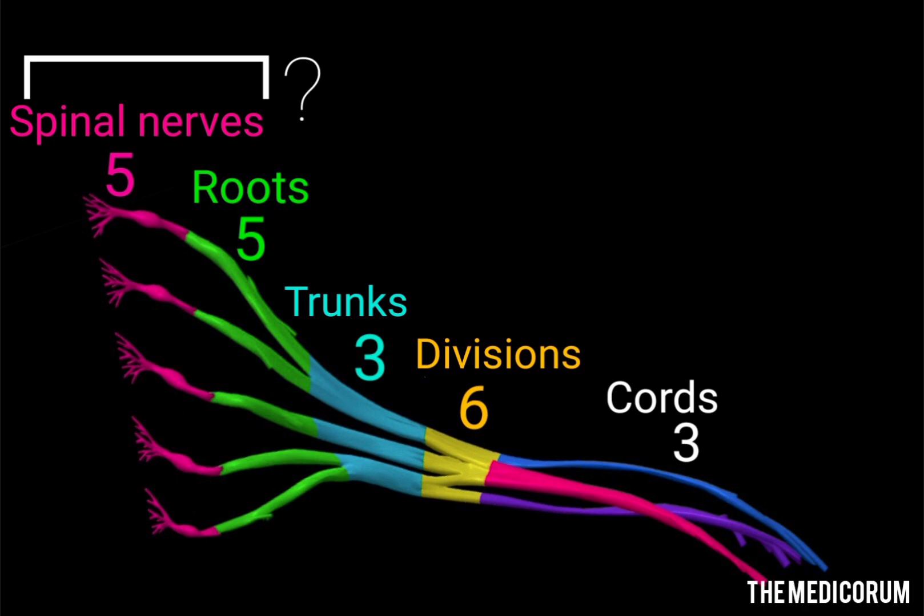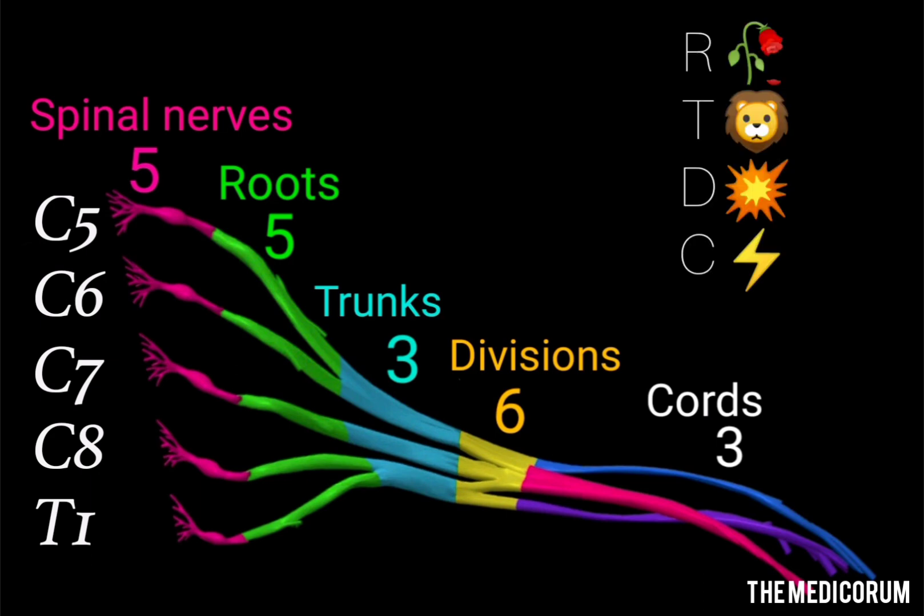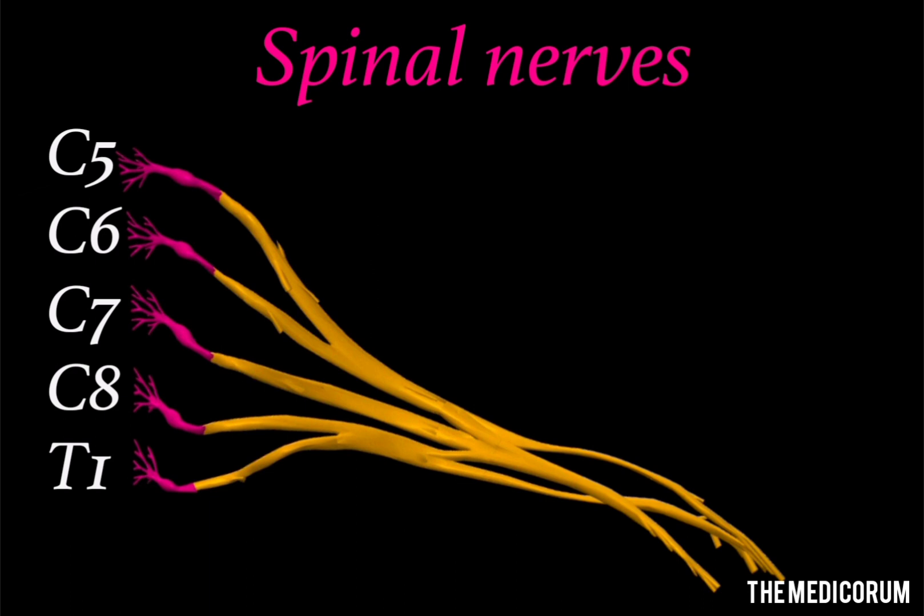Before that, how to remember all the compartments of the brachial plexus in order? We will imagine a story: a tiger is running with a rose in his mouth in order to propose to the tigress, but an envious guy applies a short of direct current to the tiger so there is no tiger and no rose. We got the mnemonic for learning the order of brachial plexus, that is R-T-D-C, where R stands for rose, T for tiger, D for direct, and C for current.